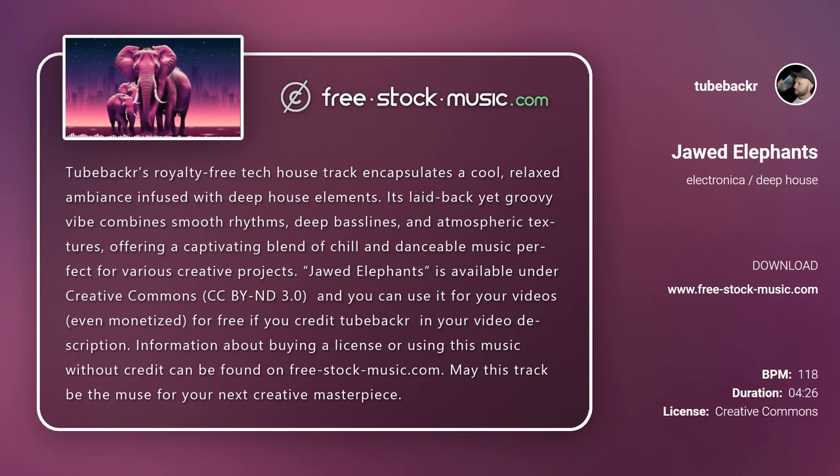Jod Elephants is available under Creative Commons CCBYND 3.0, and you can use it for your videos, even monetized, for free if you credit Topebacker in your video description. Information about buying a license or using this music without credit can be found on free-stop-music.com.